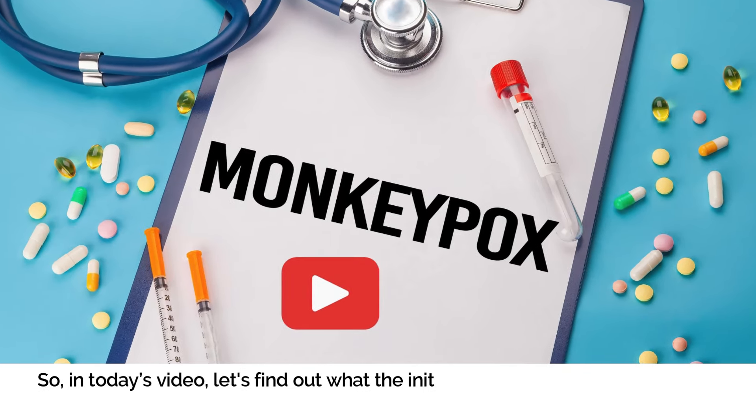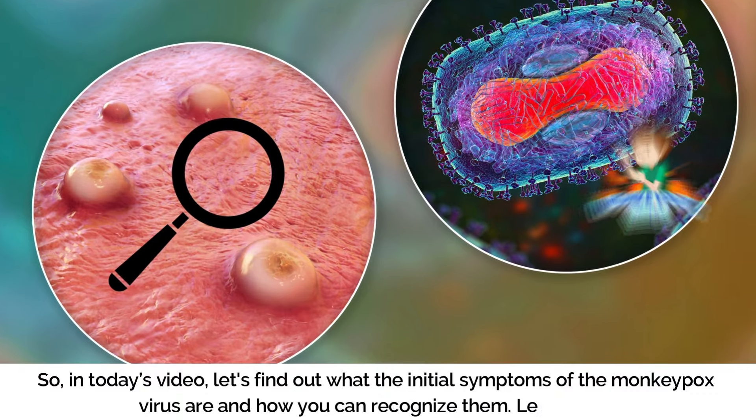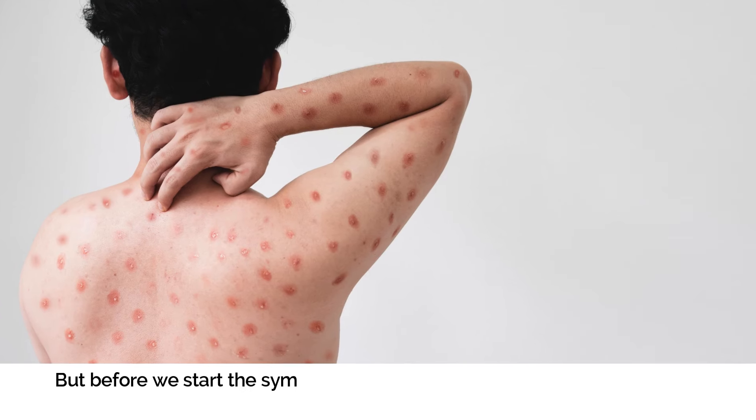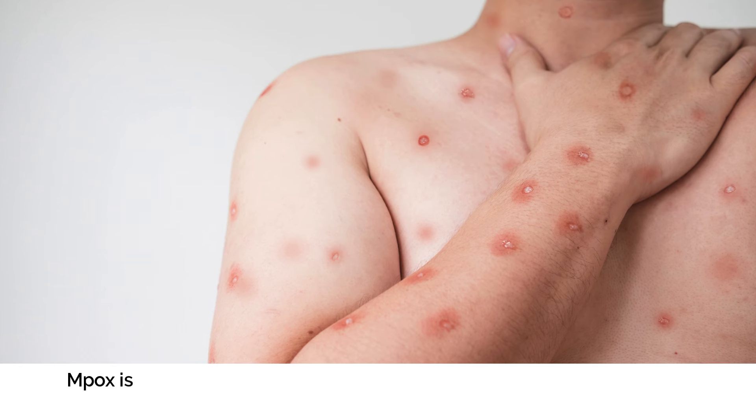In today's video, let's find out what the initial symptoms of the monkeypox virus are and how you can recognize them. But before we start with the symptoms, let's first understand what monkeypox actually is.